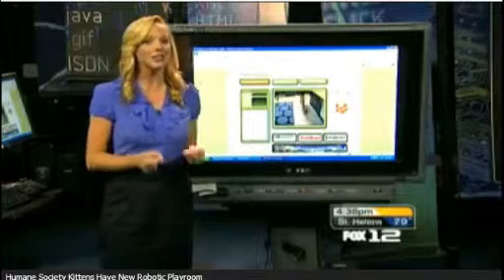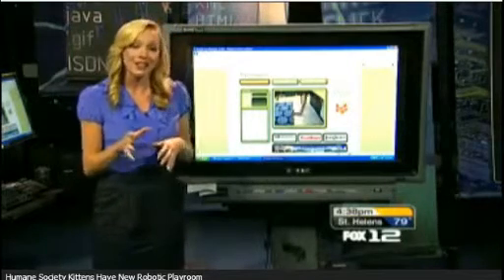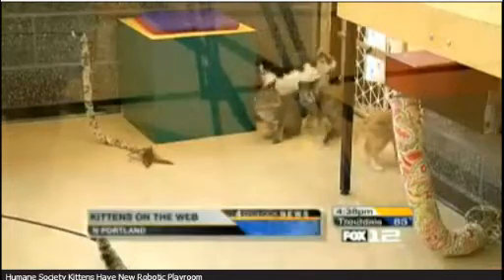Live cats, though — which as of 10 a.m. today will allow you to play with kittens in real time, living in a state-of-the-art robotic playroom. This is a look at it right here, and we have some more video to show you. The new system at the Oregon Humane Society is only the second of its kind in the whole world.